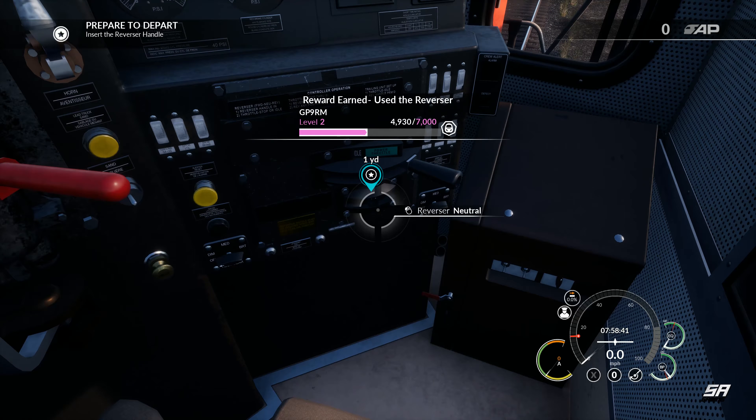There we go, perfect. Set this to forwards, turn on the generator field, turn that to freight. Perfect. To start off today, head over to the manufacturing plant to collect your first cut of auto rack cars.